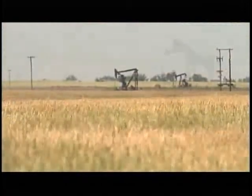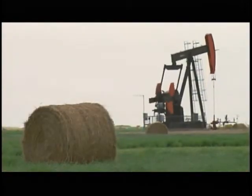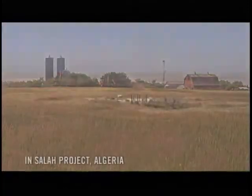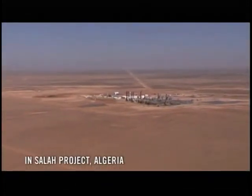Pumping carbon dioxide underground is not new. It's been used successfully since the 1970s. It was pioneered in Texas and Alberta, and several other carbon storage projects are underway around the world.